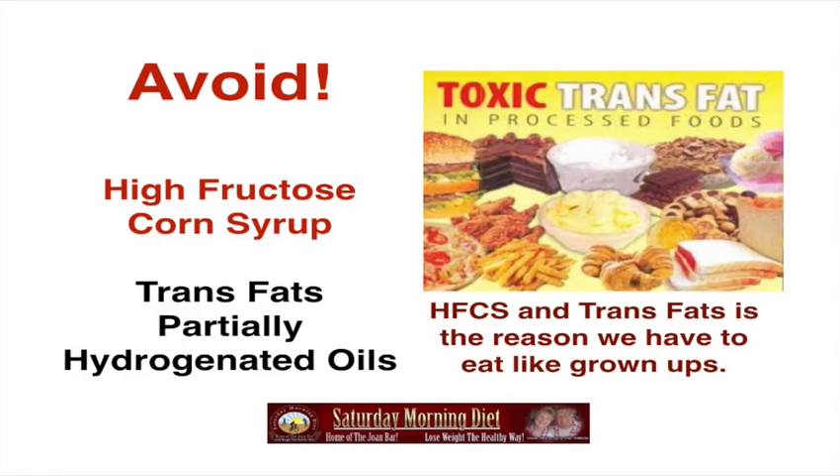Avoid high fructose corn syrup, trans fats, partially hydrogenated oils, toxic trans fats, and processed food. This is the reason why we have to start eating like grown-ups. That sweet tooth is adding pounds to us day by day. Cake, cookies, crackers, french fries, pie, bread, ice cream, full-calorie soda — all these things contain high fructose corn syrup and trans fats, and they're not healthy for our heart and, even worse, not healthy for our waistline.